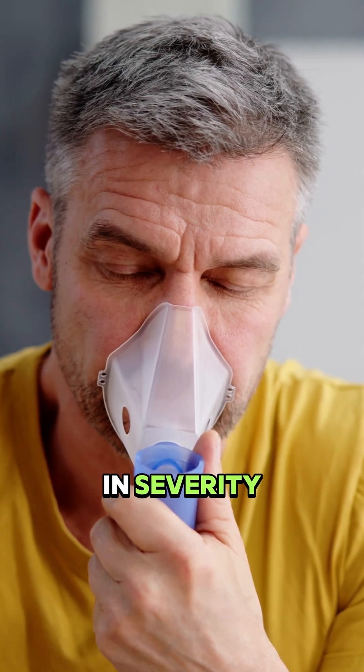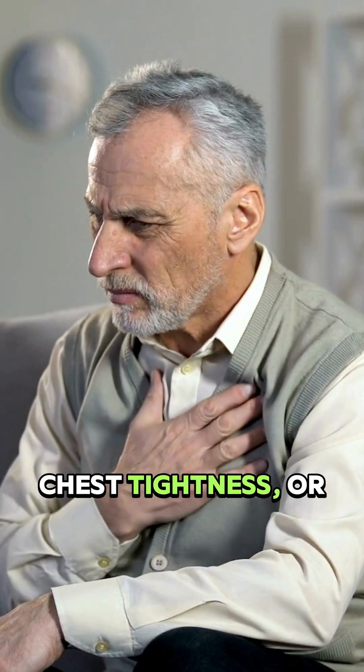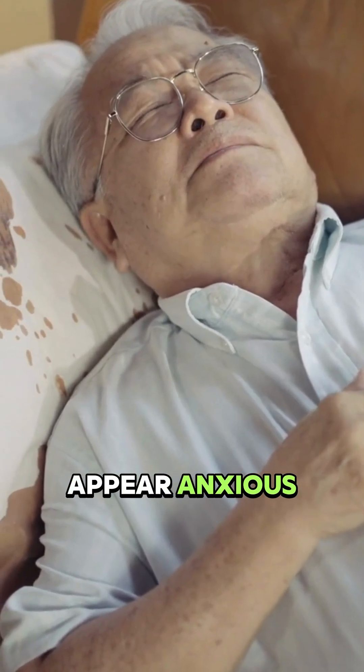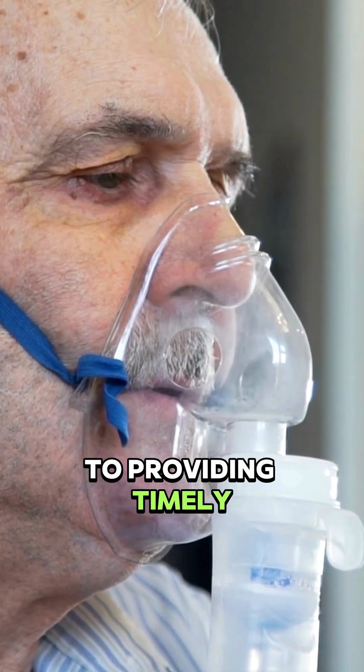Asthma attacks vary in severity. Symptoms include wheezing, shortness of breath, chest tightness, or coughing. Some may struggle to speak or appear anxious. Recognizing these signs early is critical to providing timely help.